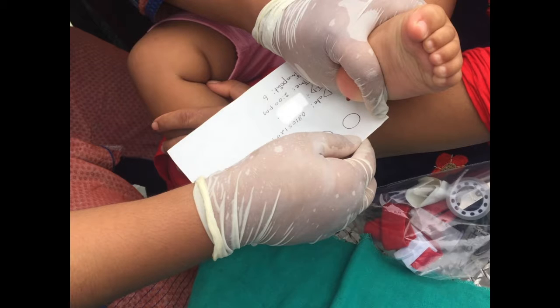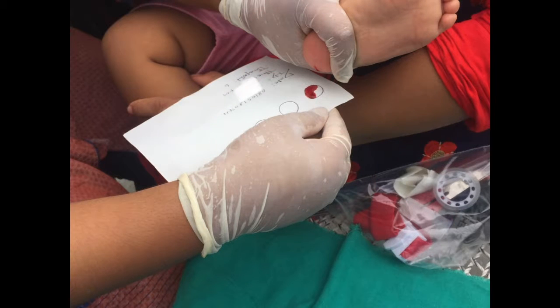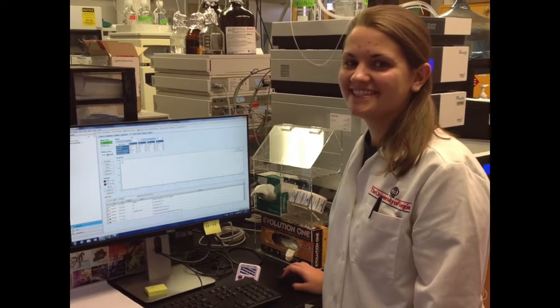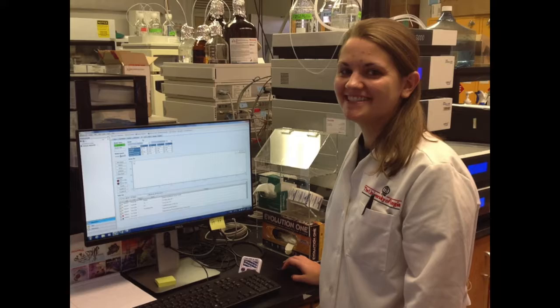The standard blood test for aflatoxin exposure requires a large blood sample to be drawn and processed. It must be kept in cold storage and shipped to one of only a handful of labs in the world. Switching to commonly used dried blood spot cards makes the process much less invasive and greatly simplifies the collection and shipment of samples. The dried blood spot system was validated through 3,500 samples under the Peanut Innovation Lab.